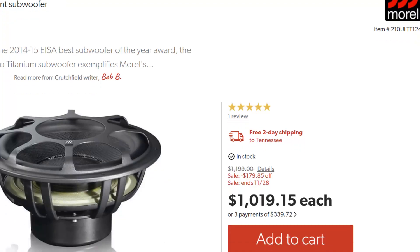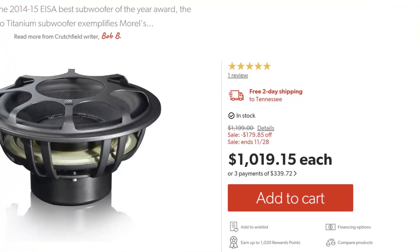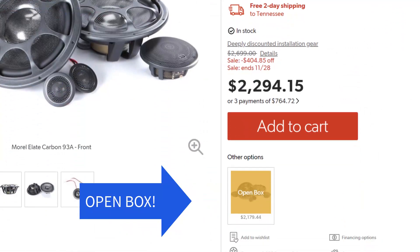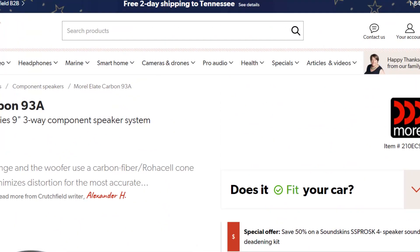Back to Crutchfield — if you're looking for some high-end gear, they're running a sale on most of their Morrell products. I don't know how many of you are in the market for a $2,700 set of components, but if you are, you can save 400 bucks on them for Black Friday. I guess you can buy some caviar with the money you save.